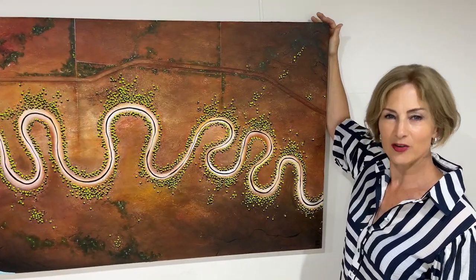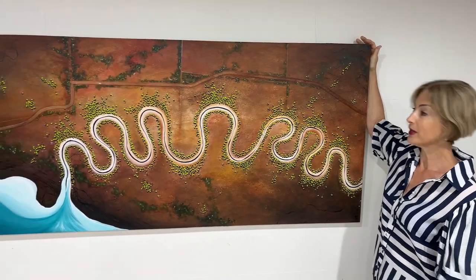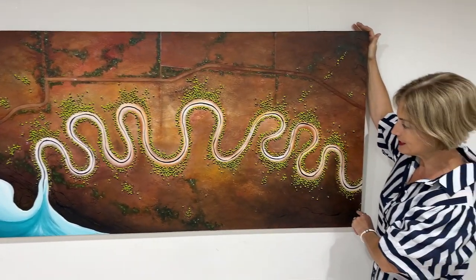This is another piece in my Aerial Landscape series. It's called The Drive West. It's 170 wide by 80 centimetres deep.